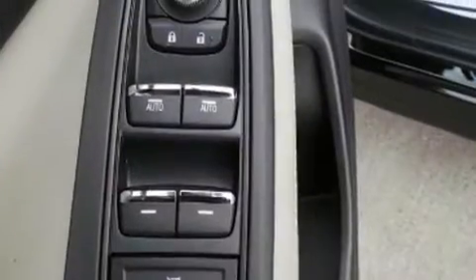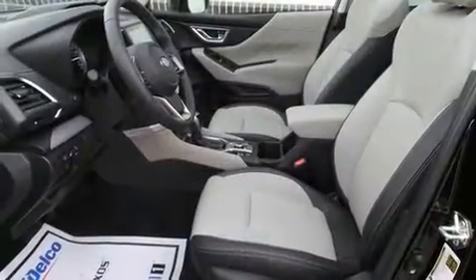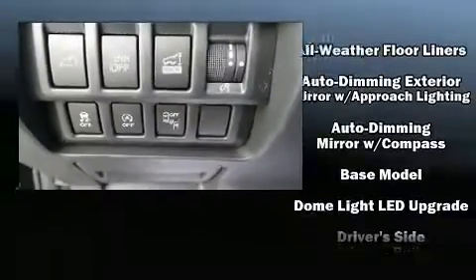Safety equipment has been integrated throughout, including head curtain airbags, brake assist, a security system, an emergency communication system, and four-wheel disc brakes with ABS.